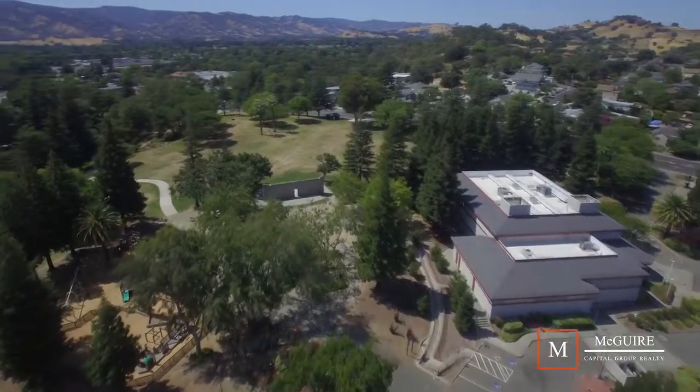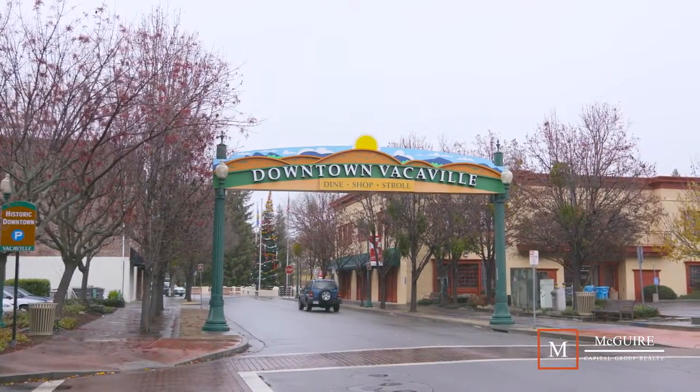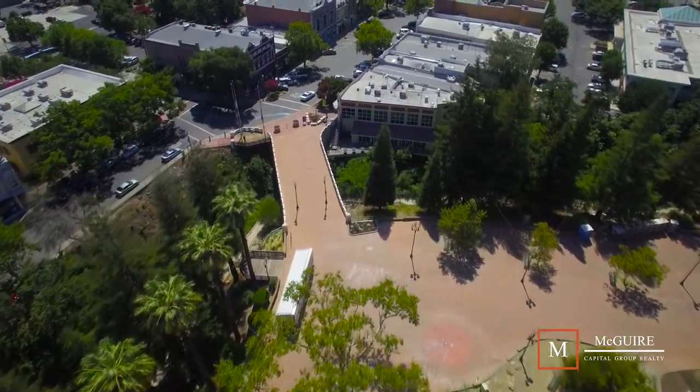One of the attractions of living here is the close proximity to the events in downtown Vacaville. There are farmers markets, wine strolls, summer concerts, and music festivals.